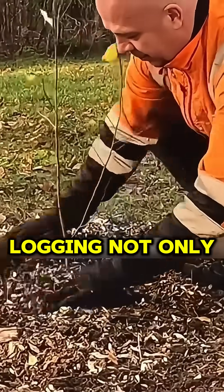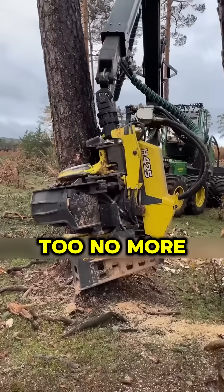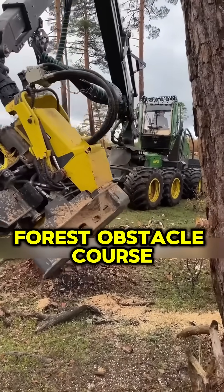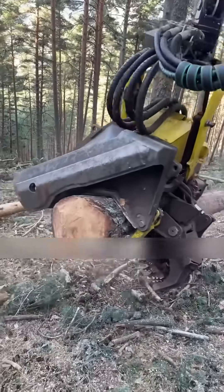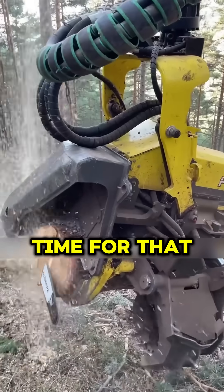These machines make logging not only faster, but safer, too. No more dodging falling trees like it's a forest obstacle course. And get this — the trees are processed right on site. No need to haul them to a lumber mill, because who has time for that?